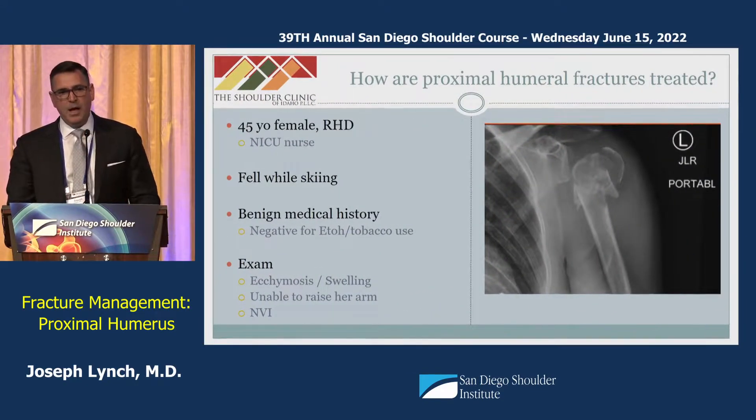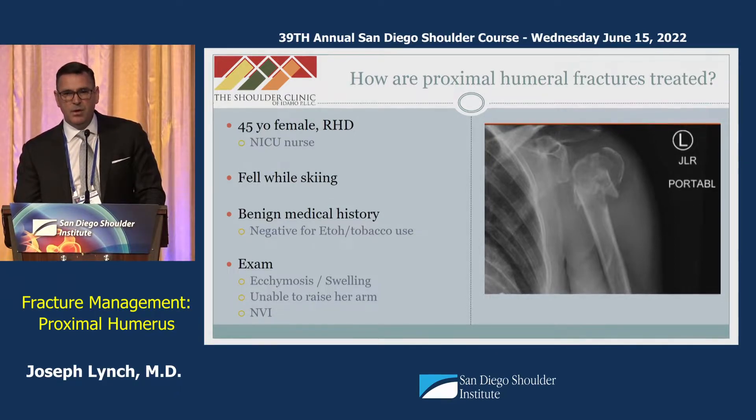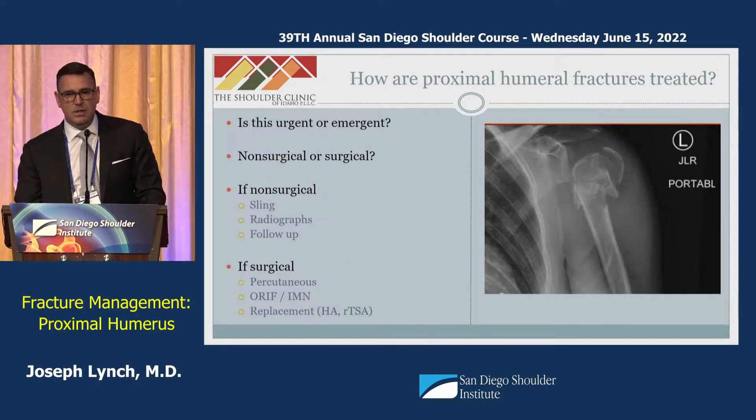How are these treated? Here's a case from my practice: a 45-year-old right-hand dominant NICU nurse who fell while skiing. She has the injuries shown on the radiograph, with a benign medical history and a neurovascularly intact upper extremity. Key questions include: is this urgent or emergent? Is it surgical or non-surgical? If non-surgical, how do we treat it? If surgical, what are the options?